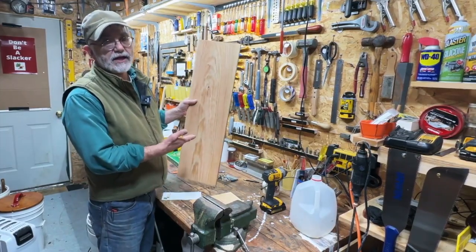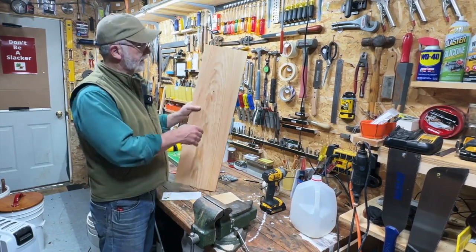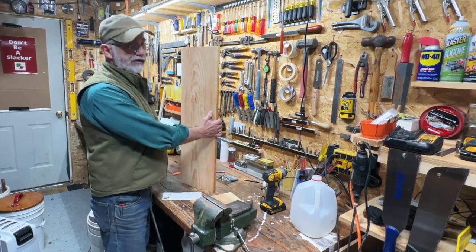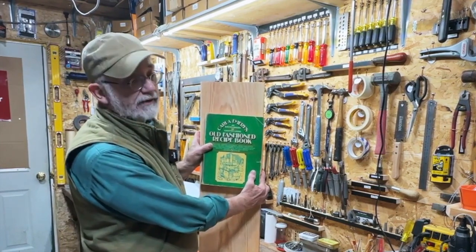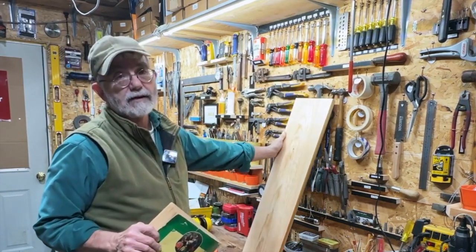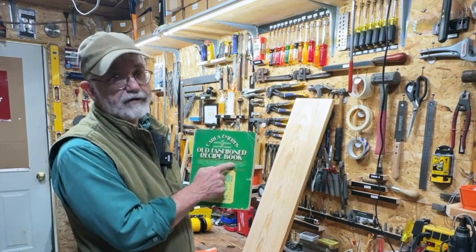I recommend a 1 by 10 piece of pine, three-quarter inch. 1 by 10 typically is milled down to 9 and a quarter inches wide right here, and that's perfect for most books. Here's a large book — it's going to fit on that shelf just right, and this book will be going up on the shelf. If civilization totally crumbles and you've got to figure out how to survive, this is the book you want — Carla Emery's Old Fashioned Recipe Book.